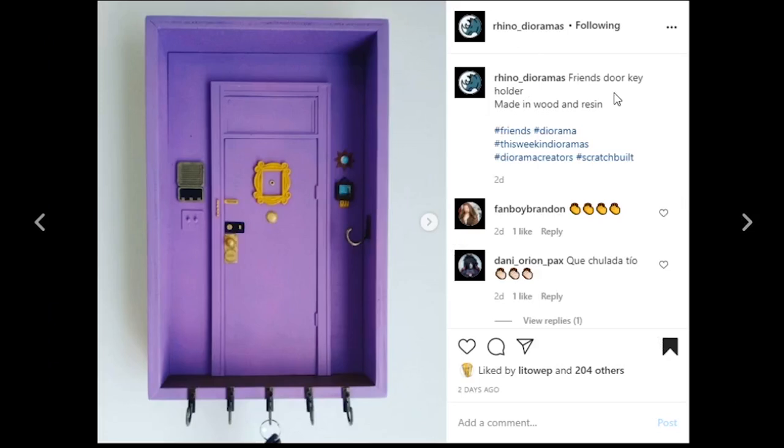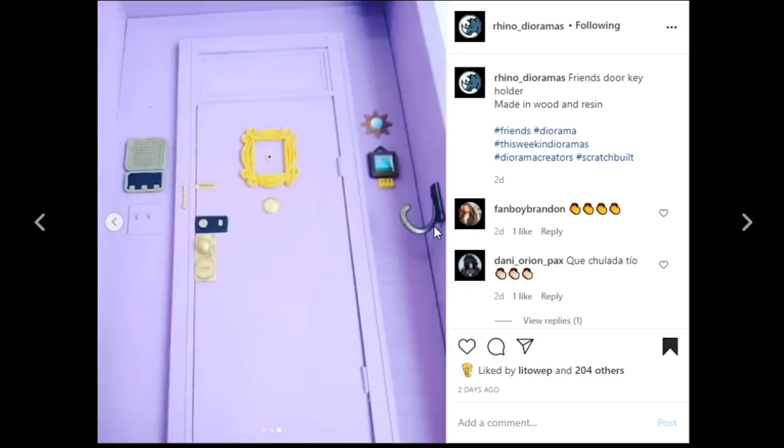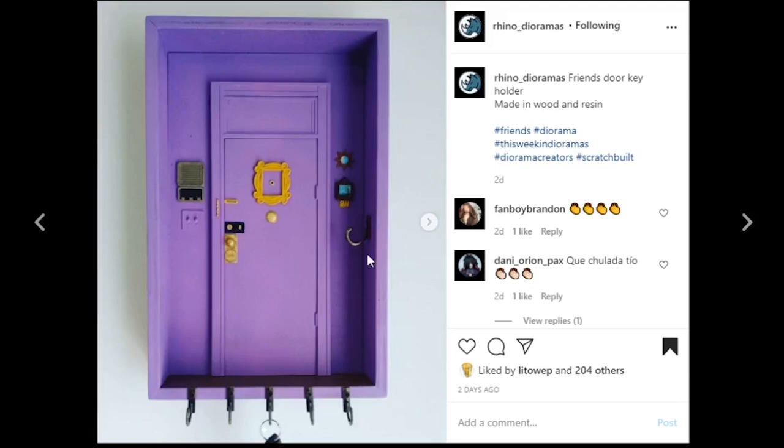This one's coming from Rhino Dioramas — it is a Friends door key holder, and this thing is pretty amazing. Because it has a functional utility where it can actually hold your car keys, house keys, whatever, there's got to be tons of people who would love to have this. The iconic picture frame over the peephole from the Friends show is just so incredibly cool. If you're not familiar with Rhino Dioramas, they were the prize sponsor of last year's grand championship vote and they do tons of 3D printed items. Their paintwork is always so much fun. If this doesn't fly off the shelves, I don't know anything about what people like.